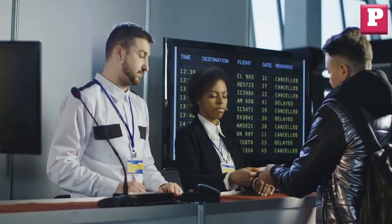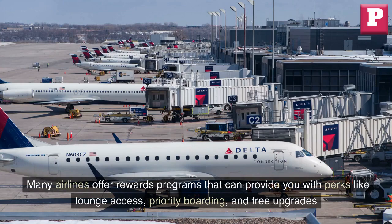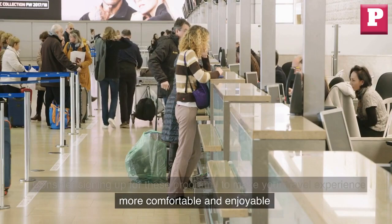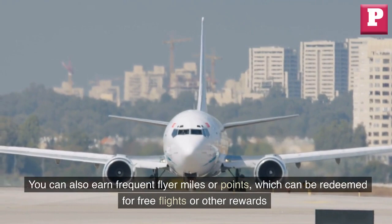Take advantage of airline rewards programs. Many airlines offer rewards programs that can provide you with perks like lounge access, priority boarding, and free upgrades. Consider signing up for these programs to make your travel experience more comfortable and enjoyable. You can also earn frequent flyer miles or points, which can be redeemed for free flights or other rewards.